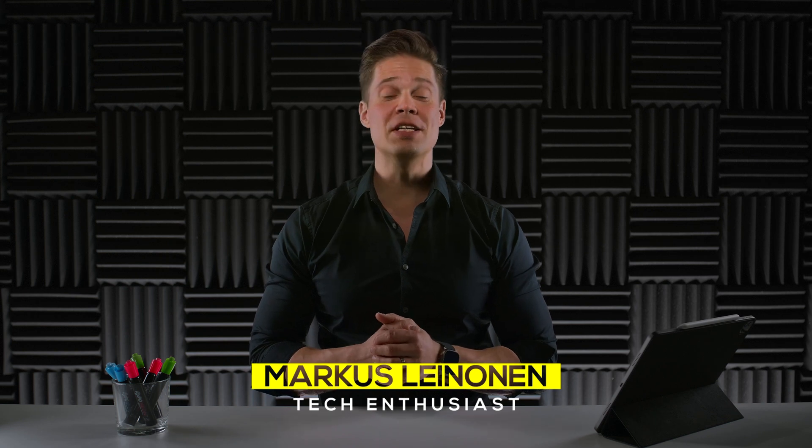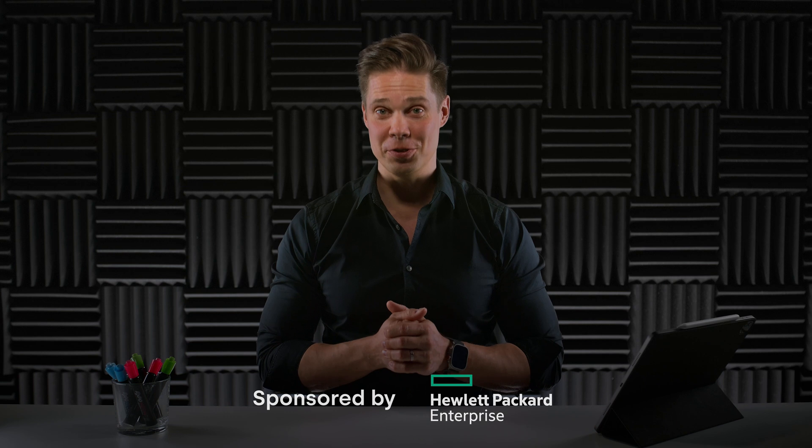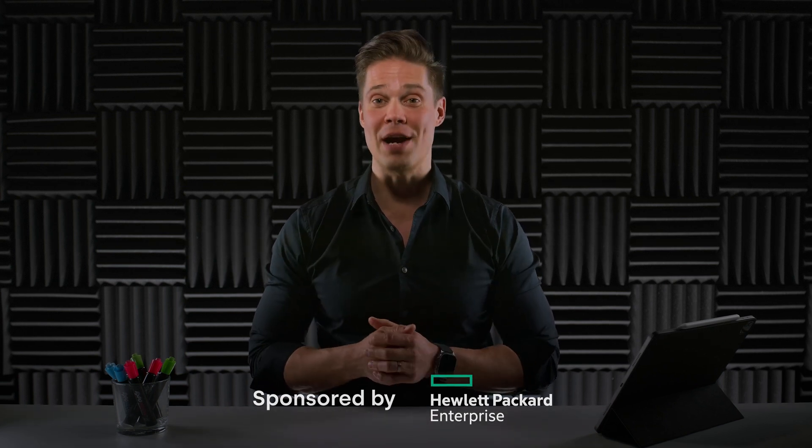Hello, my name is Markus Leinonen, and this is where we discuss everything about enterprise technologies from bits and bytes to latest storage news. If you're into that kind of stuff, remember to subscribe.